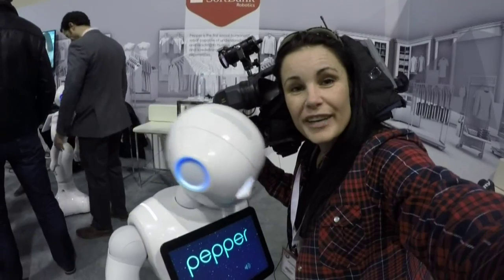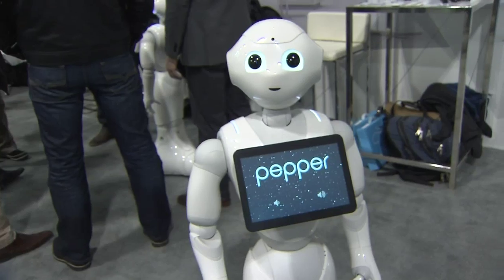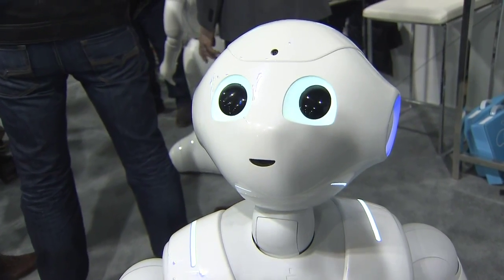Pepper is already up and running at various locations in Japan. The hope is that you could see him in retail or hospitality spaces here in Toronto within the year. At the Convention Center, Audra Brown, City News.